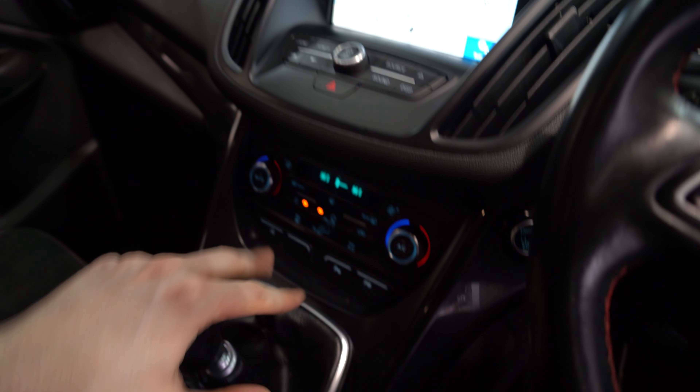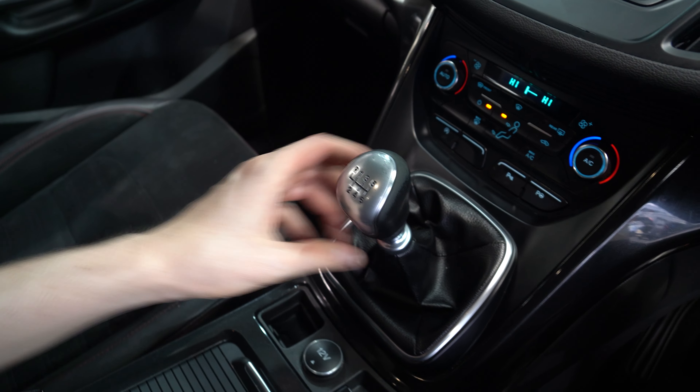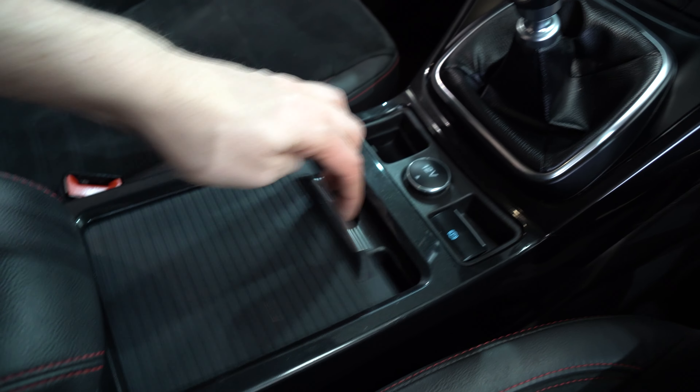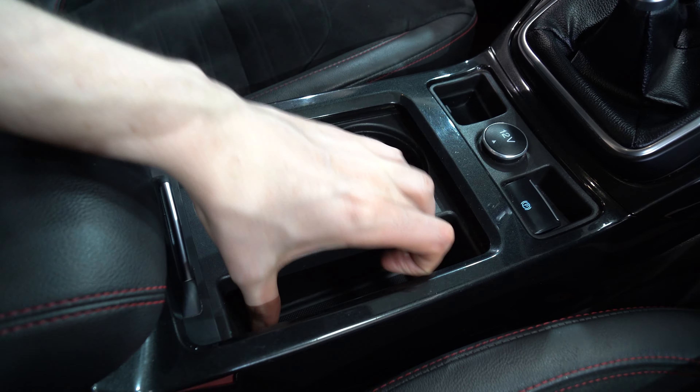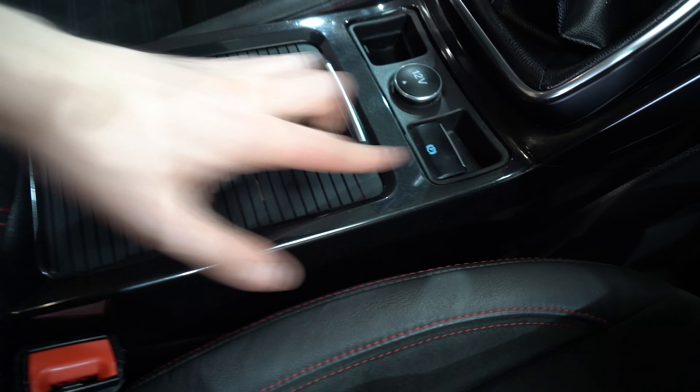Just below that we've got your temperature controls located here. Manual gear stick, and a double cup holder with a bit of storage space — slides to close quite nicely. There's also an electronic handbrake.